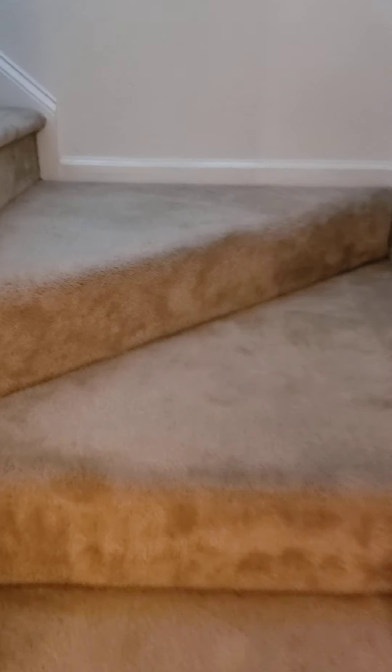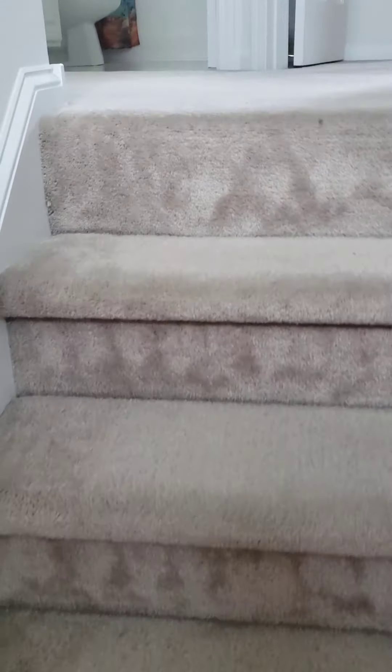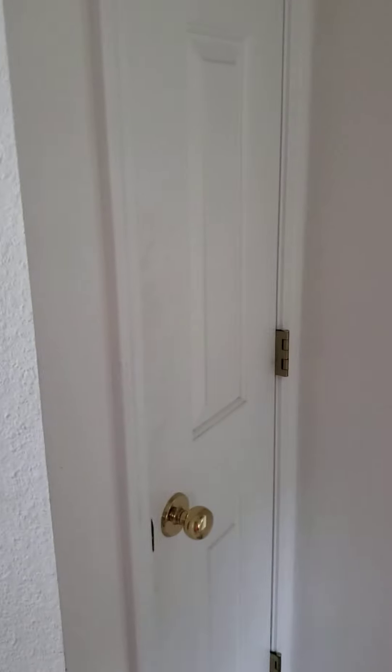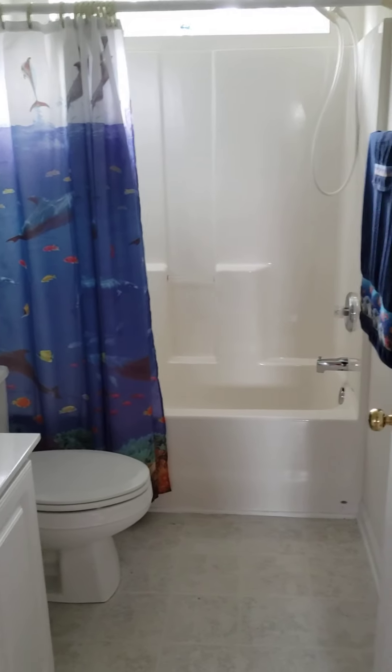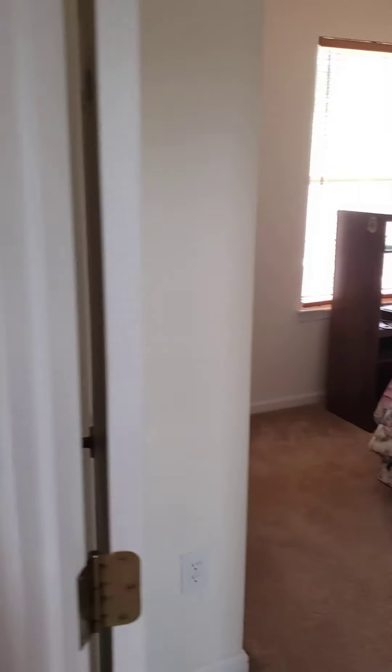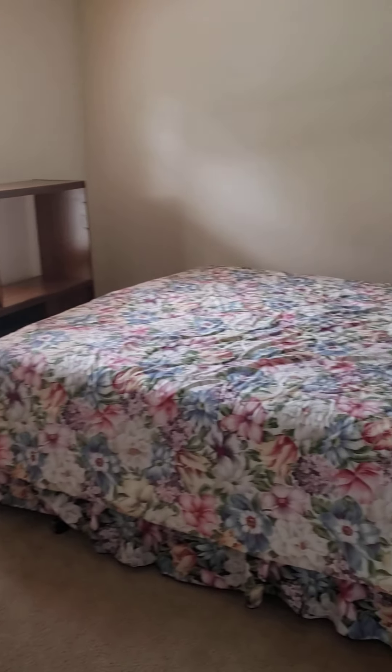Going upstairs. Carpets look fine. So here's the top of the stairs. We've got linen, master, full bath, bedroom two, and bedroom three.